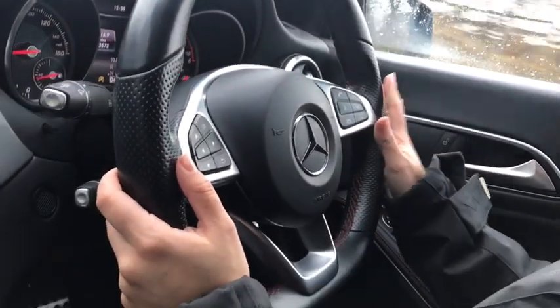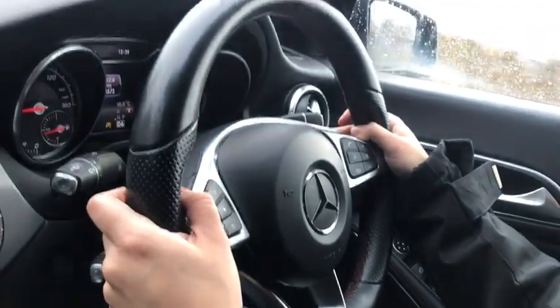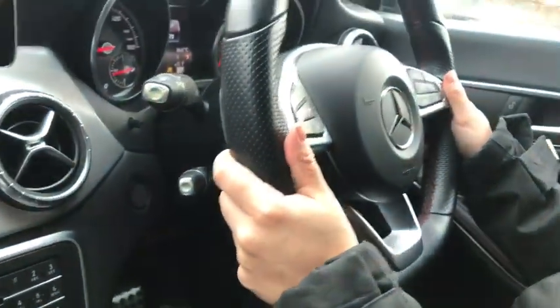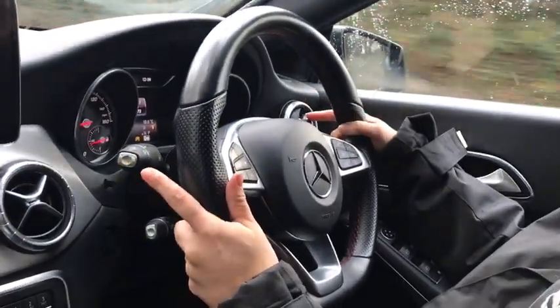A few other things around this area: you've got your gear shift so if you wanted to gain a little bit of speed you've got that there, and you've got your cruise control buttons on the side. As we all know on a Mercedes, you've got your automatic gear shifts just on the little indicator on the right.